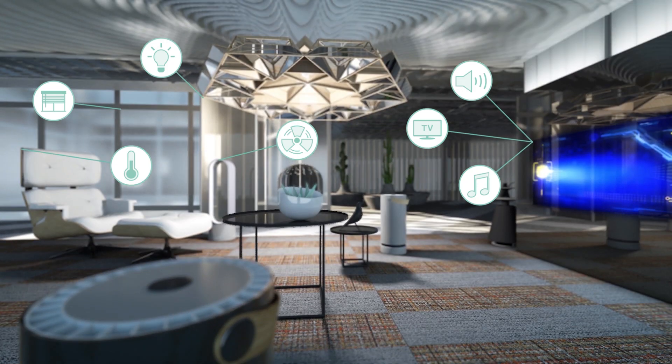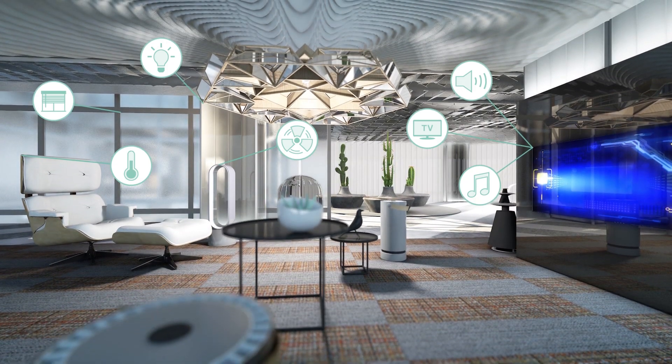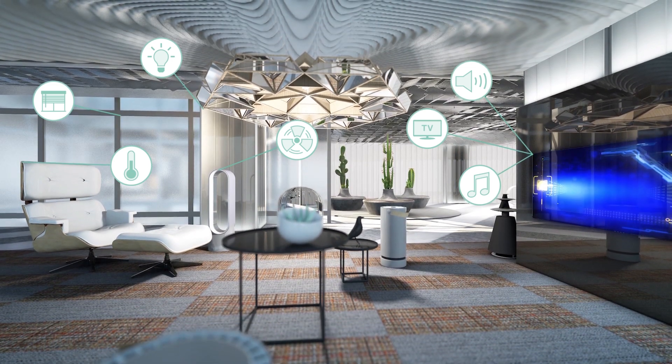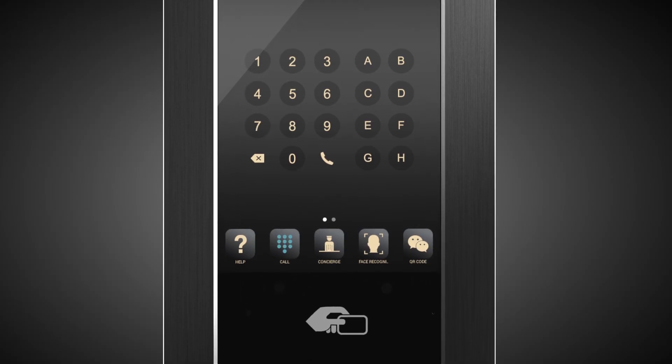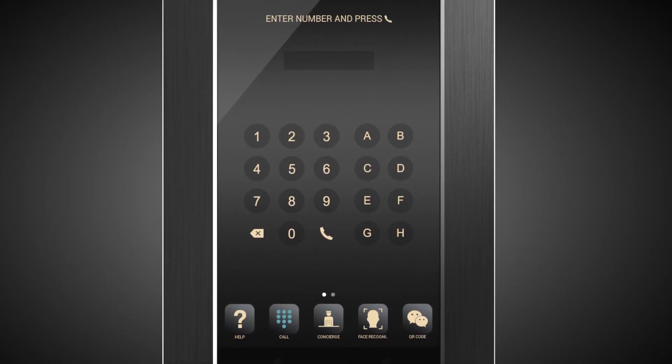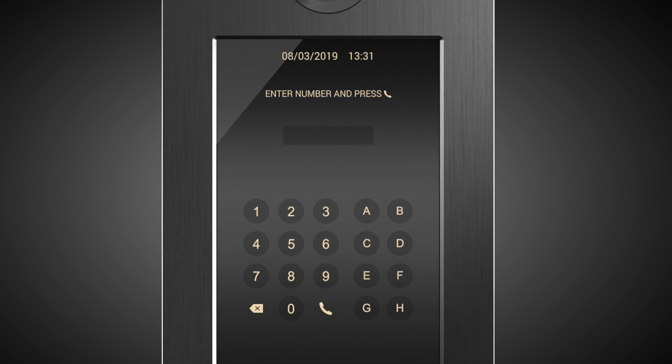You can also manage the home automation system by installing apps on the monitor. Meet is a system that brings to life the state-of-the-art digital panels with an interactive approach, featuring a touchscreen that is elegant and customizable.